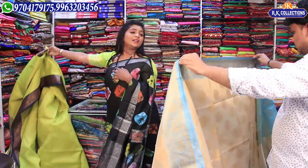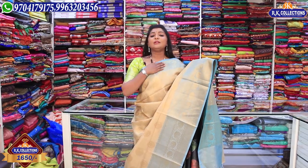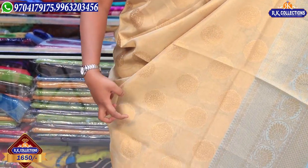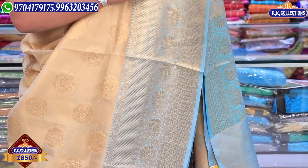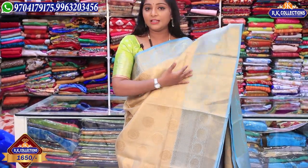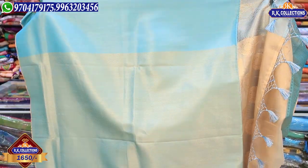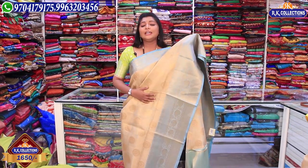Next, we have a golden color tissue with a sky blue color combination, priced at Rs. 1650. This sari has a very classy look. The sky blue color combination with golden color jerry is featured throughout. The middle part has a beautiful golden color tissue design with a flower motif. It also has temple design highlights on two sides and a blue color combination blouse with silver color jerry tissue. This is available at wholesale price at RK Collections.